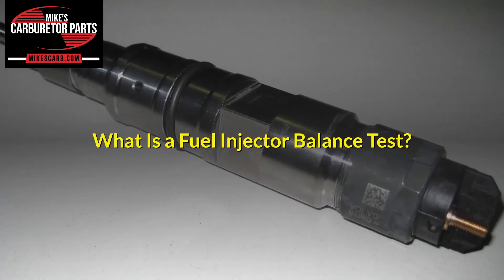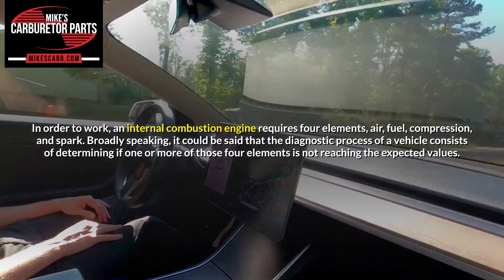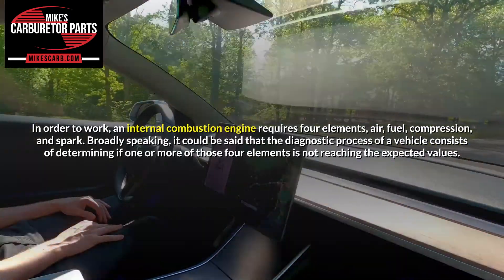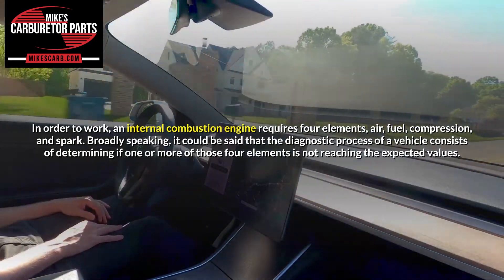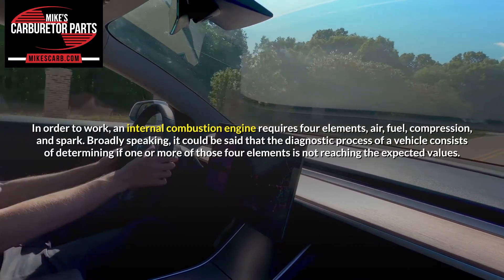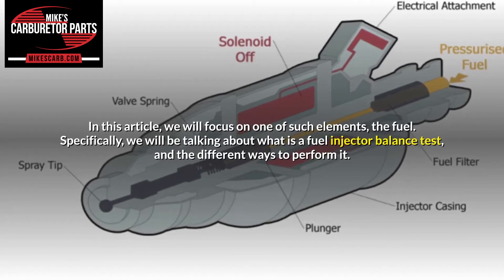What is a fuel injector balance test? In order to work, an internal combustion engine requires four elements: air, fuel, compression, and spark. Broadly speaking, the diagnostic process of a vehicle consists of determining if one or more of those four elements is not reaching the expected values. In this article, we will focus on one of such elements: the fuel.